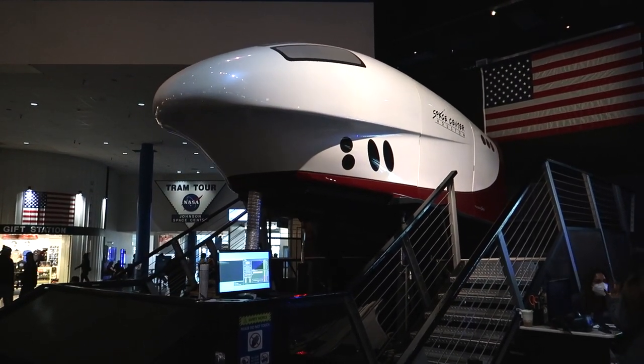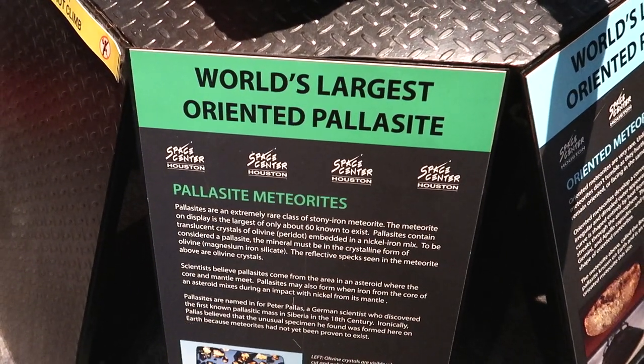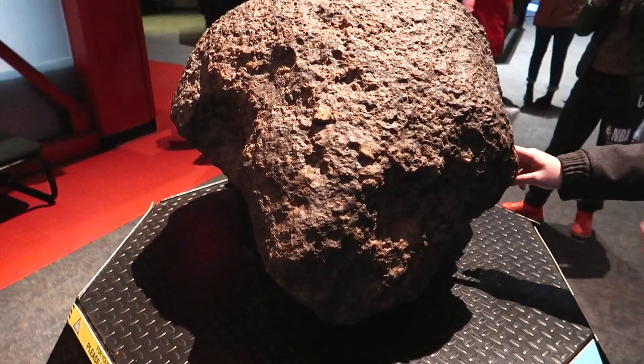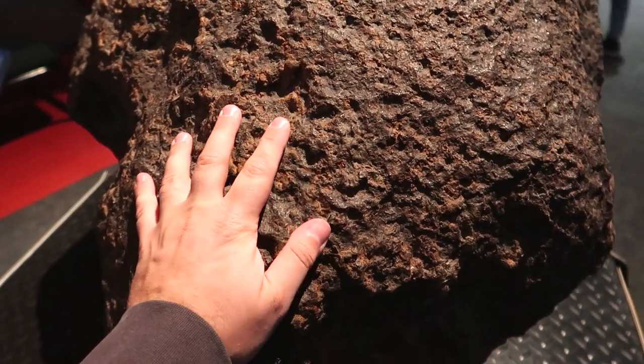It is like a rough ride through space! So this is the world's largest oriented pallasite — it is a type of iron meteorite. Only 60 of them exist, and this is the largest one. And I guess we are free to just put our hands all over it. It has a kind of rusty feel to it.